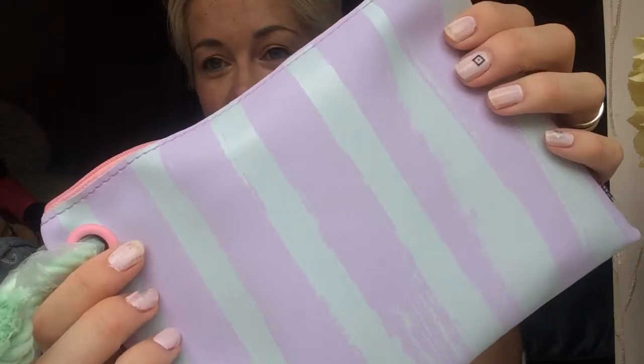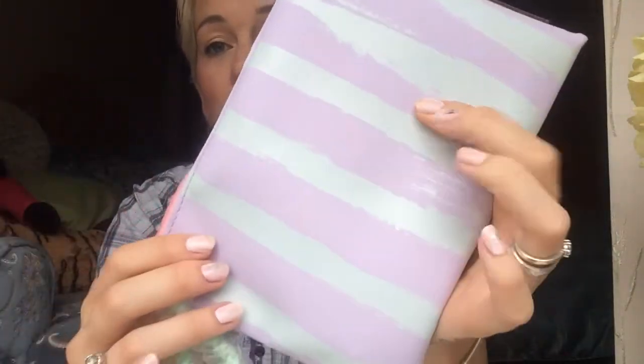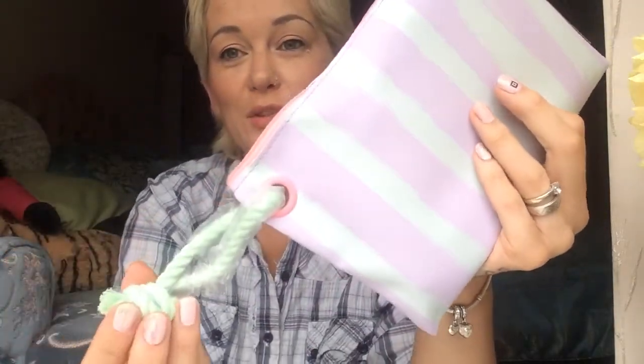So it's not a Birchbox this month — it is a Birch Bag. There's the lilac. It's a lilac and mint, and I picked the mint colour, which is so nice.